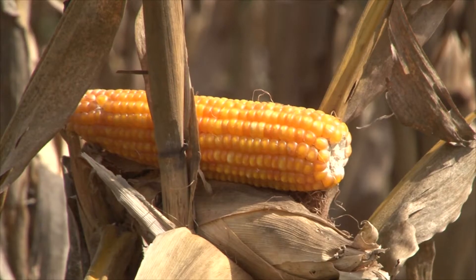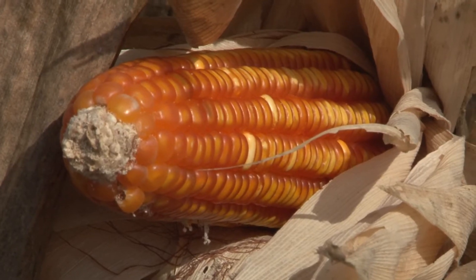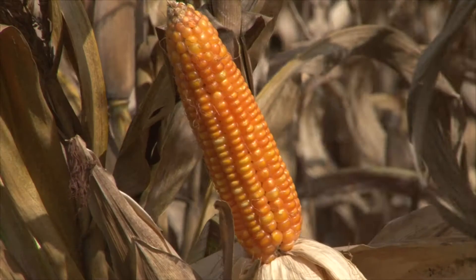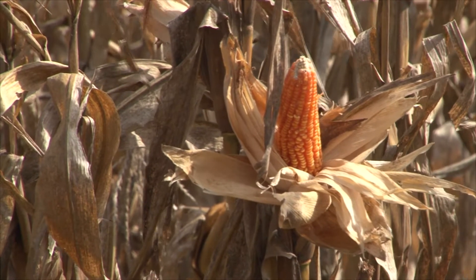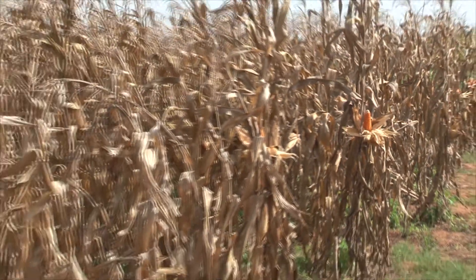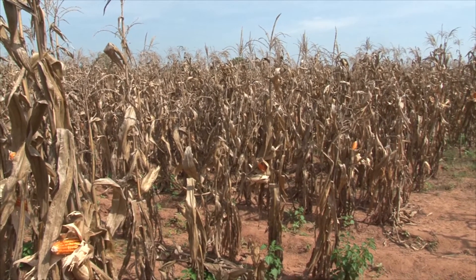Ghanaians are accustomed to maize with yellowish grain, popularly called yellow corn. The new maize variety is a vermilion, or orange-fledged, which is a step ahead of the yellow corn. Even that comes in different shades. The deeper the color, the higher the nutritional content. Trade secret places a lid on how the CSIR scientists developed the new maize variety.